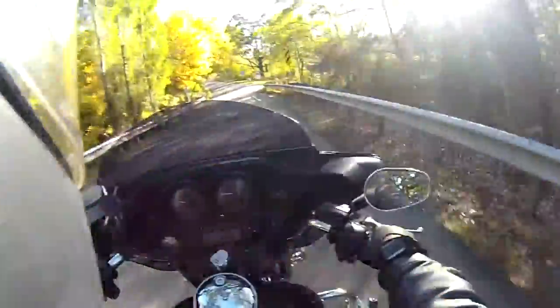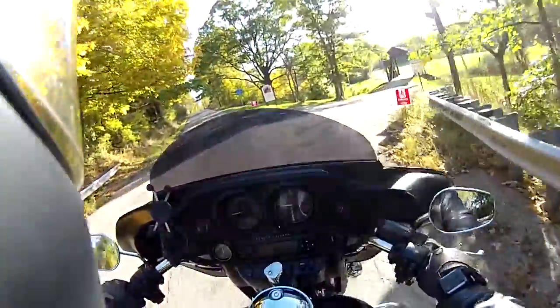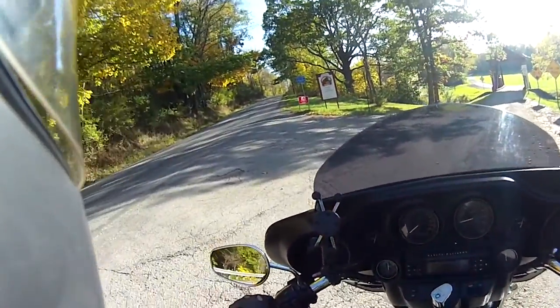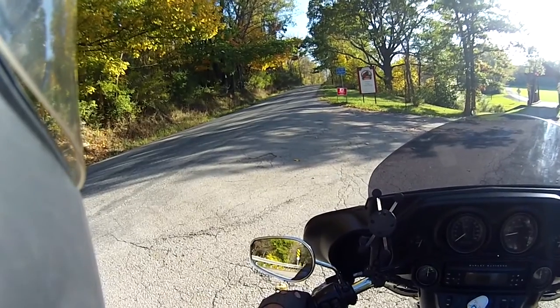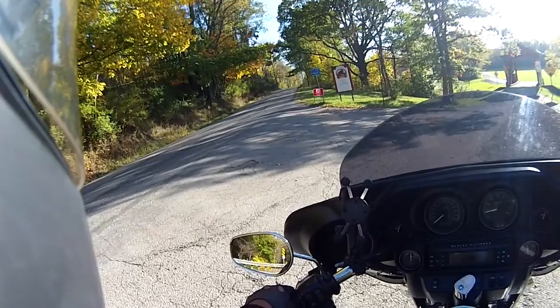And we're going to turn right here — and here it is. It's a covered bridge. It's called Creeps... covered bridge... Creps.